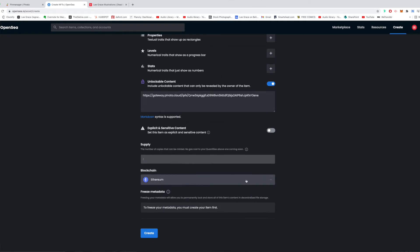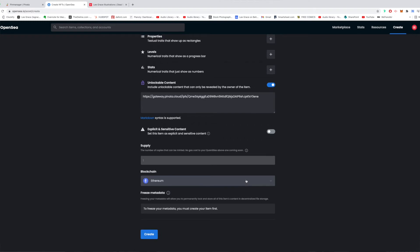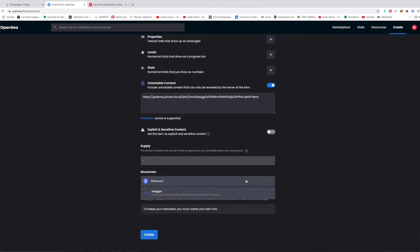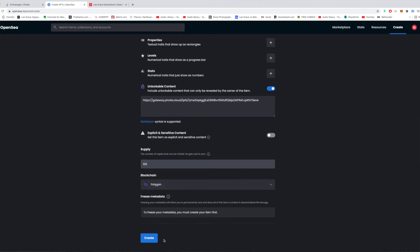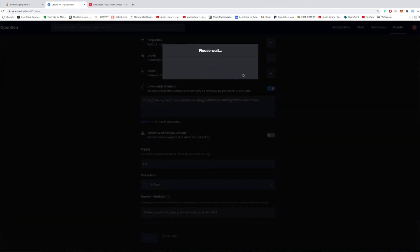You can mark if it's explicit or sensitive content. Now for supply — I could not get onto the main Ethereum selling platform because it was firstly too expensive and secondly gave me a lot of hassle. So I went on the Polygon network. The great thing about the Polygon network is that there's no gas fee, and it works with Ethereum — it's part of the Ethereum network. However, on the OpenSea network you won't be found for Ethereum; you'll be found for Polygon. Depending on how many copies you want in circulation — for my singular artwork I'm just doing one copy and keeping it expensive to see if anyone buys it. For this I'll try a hundred, and I'm going to create this.